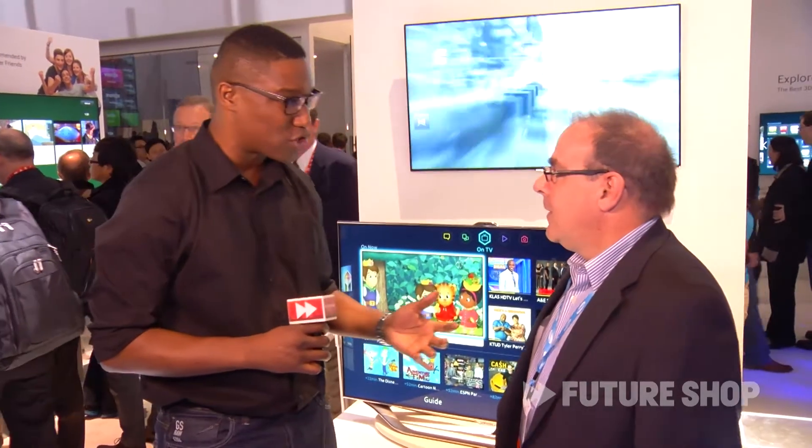Hi everybody, Carl Edwin-Michel here on the show floor of CES 2013. We're going to talk about the new Evolution Kit from Samsung with JP. JP, tell us a little bit more about the Evolution Kit.